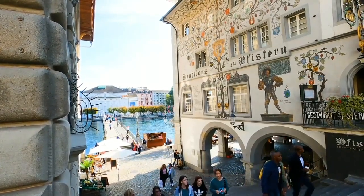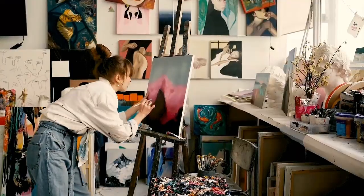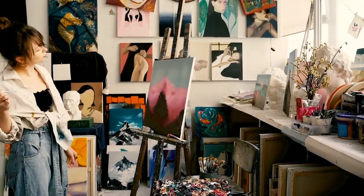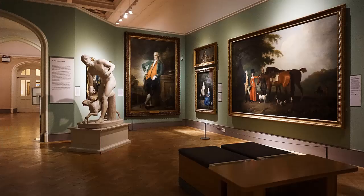Another advantage of AI art generators is that they can create art that is free from human bias. This means that the art created by AI tools is not influenced by human emotions, experiences, or opinions. This has opened up new possibilities for artists to create art that is truly unique and original.